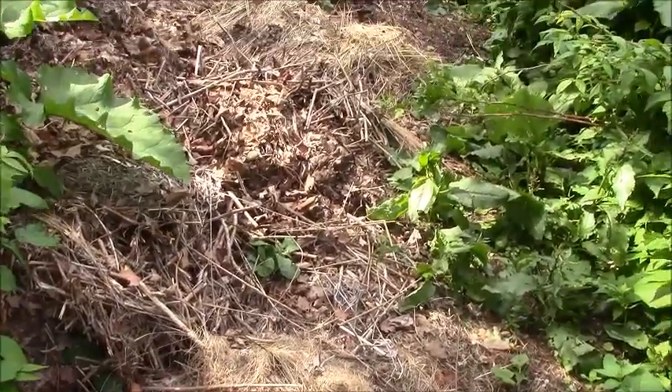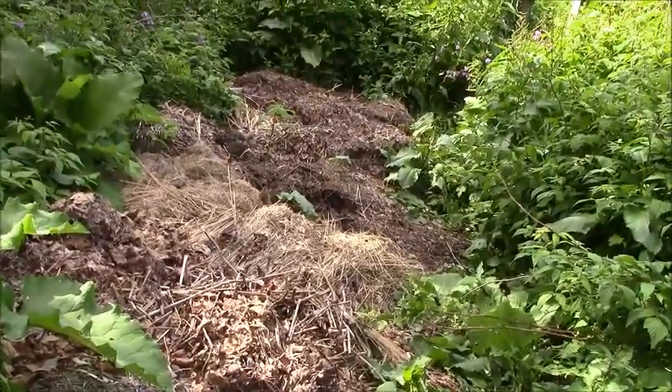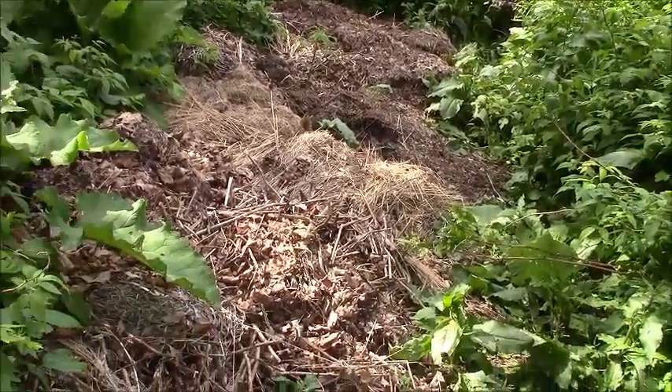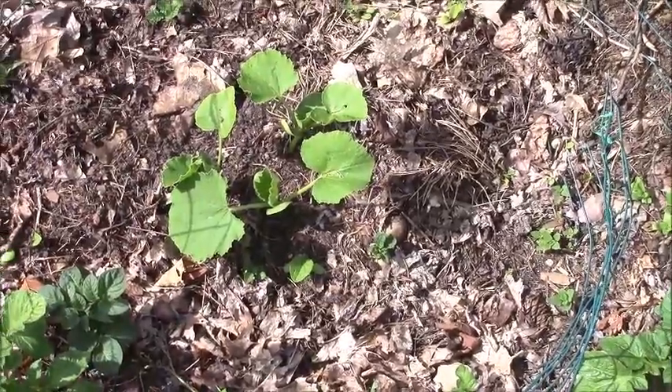This part of the potato planting has been given up on, so I heavily mulched it. Probably there will be potatoes here next year. And here is one group of the squash.